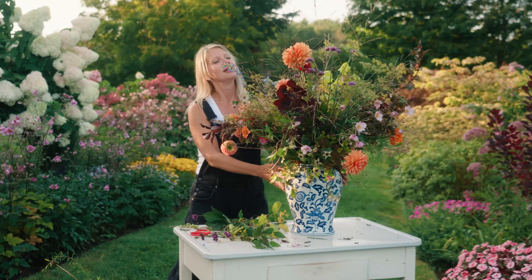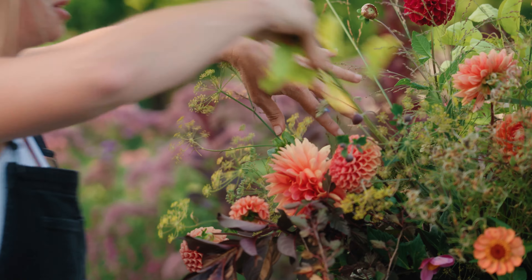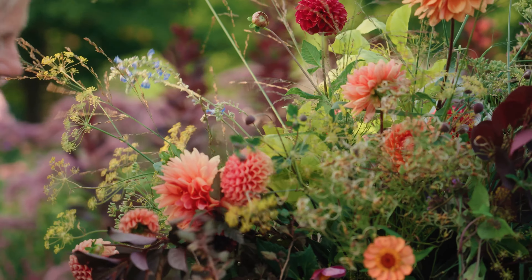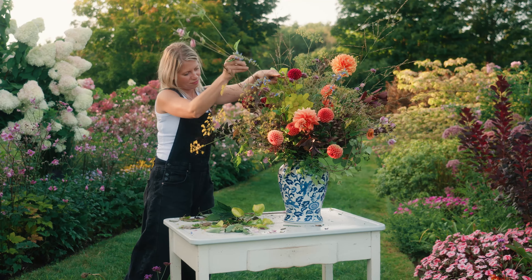A vase like this is tremendous — you can add so much material and you can keep going and going, as we always say. But there's always another vase you can fill and always another day where you can go in the garden and experiment. And there you go.